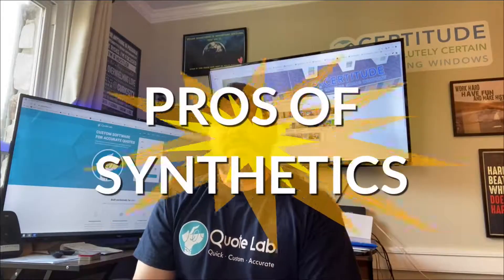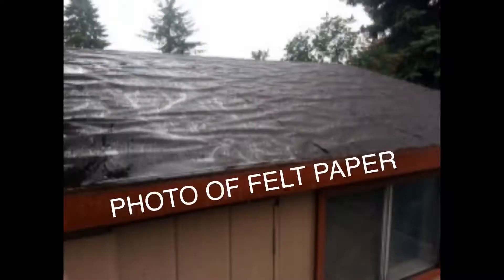Here are the pros of synthetic paper. They're less prone to wrinkle when exposed to the elements. They're harder to tear and more durable. If you try to rip a synthetic paper apart, it's super hard. There are stronger ones and cheaper ones — a whole range of synthetic felt. If you want a cheap synthetic felt, just use tar paper. But the mid-range and higher end synthetic felt papers are pretty tough to rip apart.